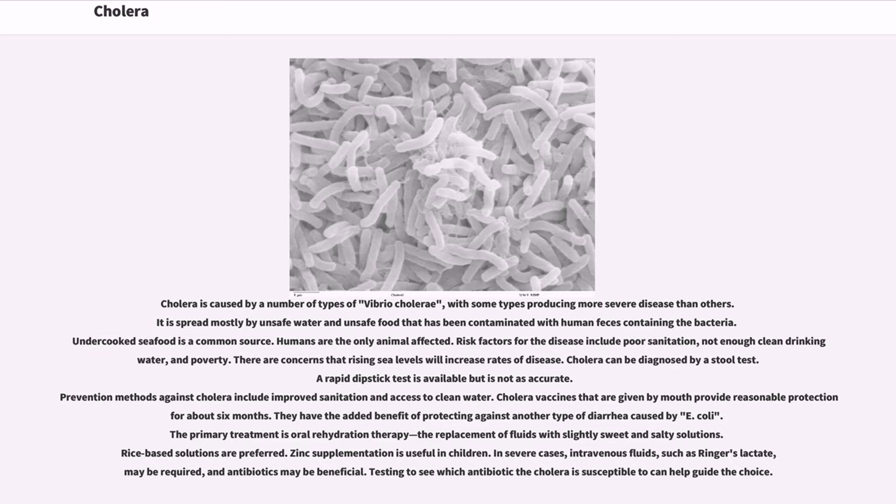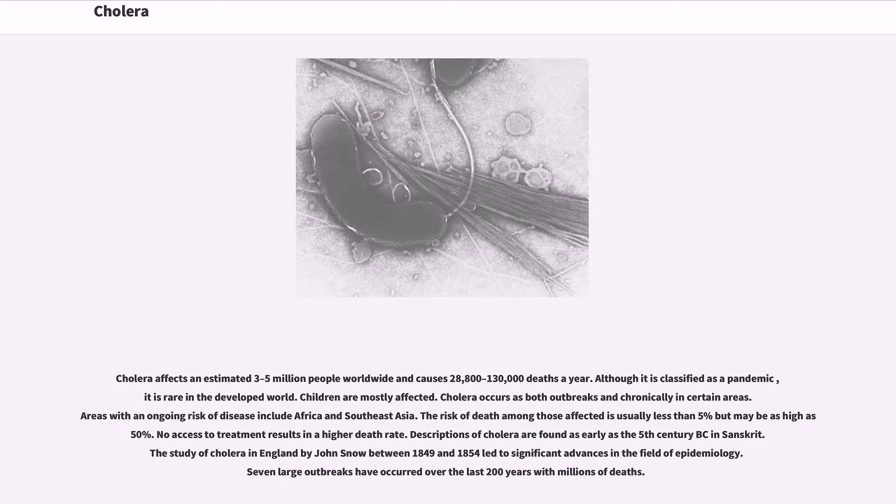The primary treatment is oral rehydration therapy — the replacement of fluids with slightly sweet and salty solutions. Rice-based solutions are preferred. Zinc supplementation is useful in children. In severe cases, intravenous fluids such as Ringer's lactate may be required, and antibiotics may be beneficial. Testing to see which antibiotic the cholera is susceptible to can help guide the choice.